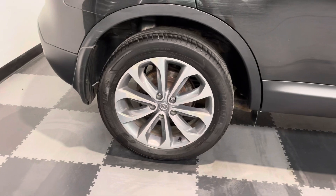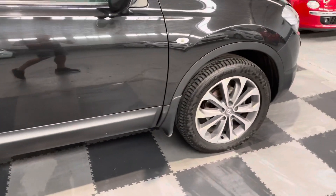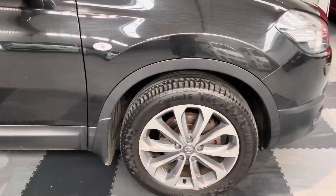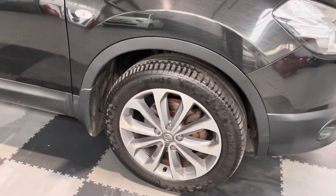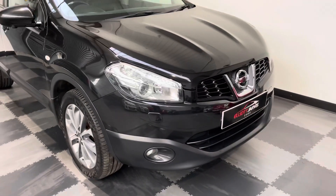It's got the 18-inch Nissan alloys. There's a little bit of corrosion on all four wheels unfortunately — the style of the wheels does have that tendency to have a little bit of corrosion, especially in this sort of local weather.